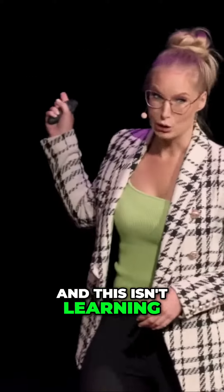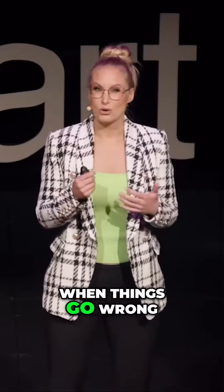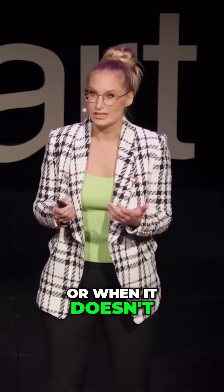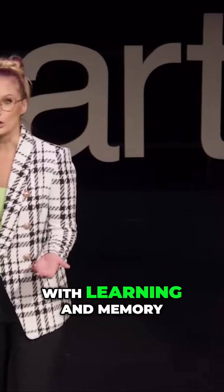This doesn't represent learning. What it represents is how our brain wires itself during development. When things go wrong with that wiring process, or when it doesn't happen in the usual way, you can end up with things like issues with learning and memory.